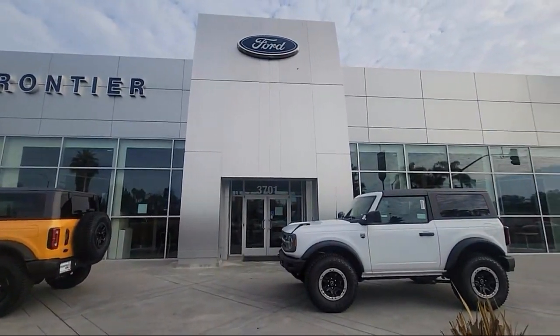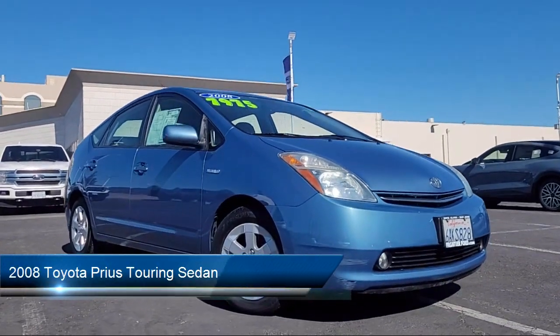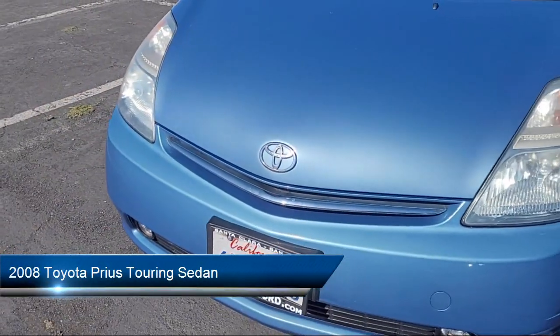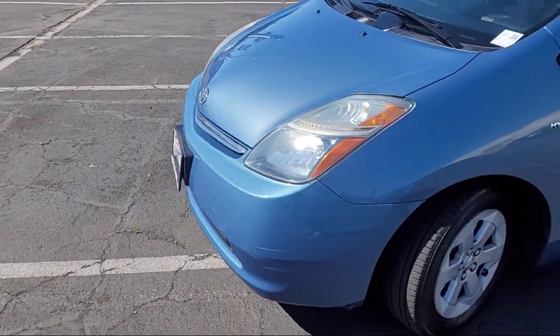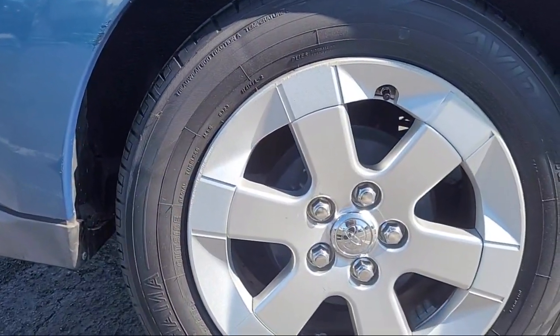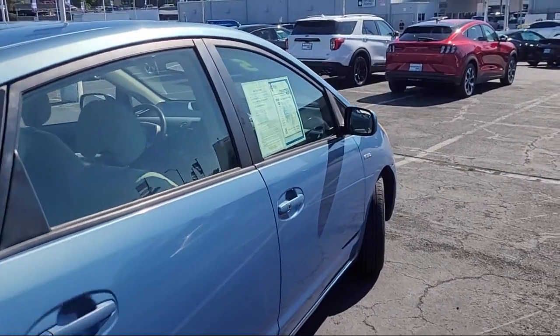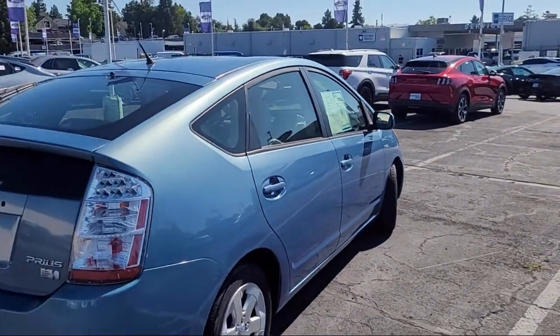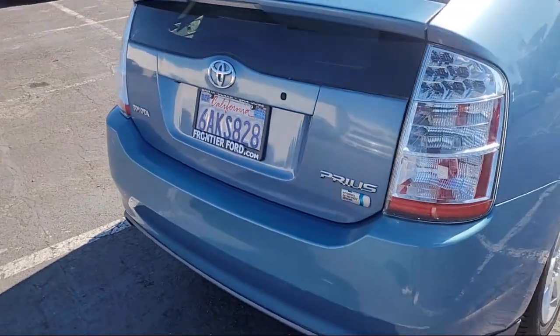Welcome to Frontier Ford, and here's a look at one of our great vehicles for sale. It comes equipped with front fog and driving lamps, alloy wheels, rear spoiler, keyless entry, steering wheel controls, rear seat center armrest, tire pressure monitoring system, outside temperature display, heated door mirrors, air conditioning, and much more.